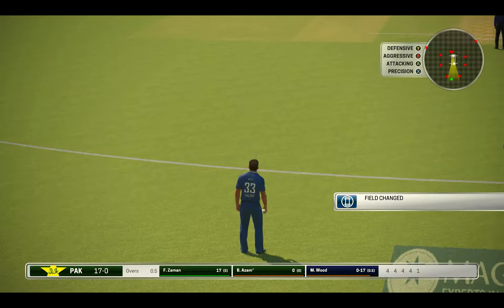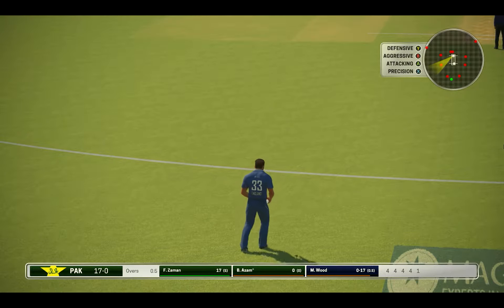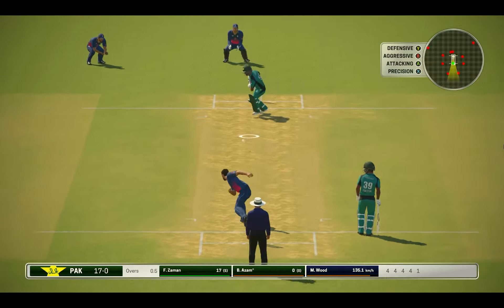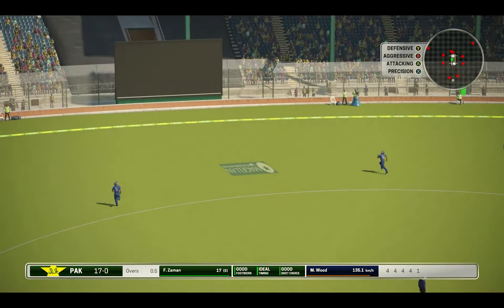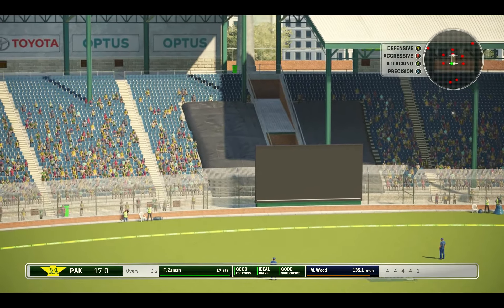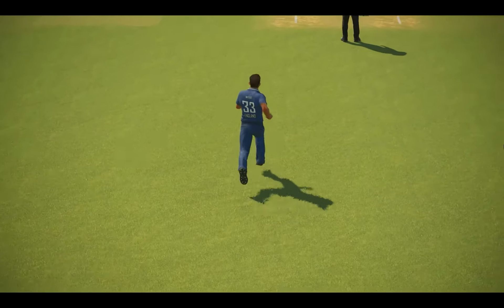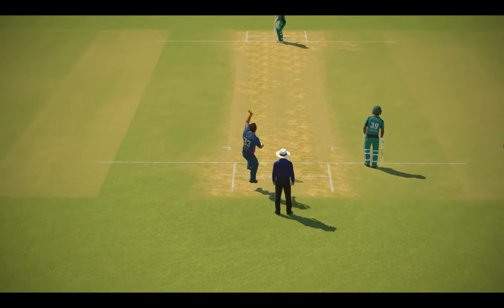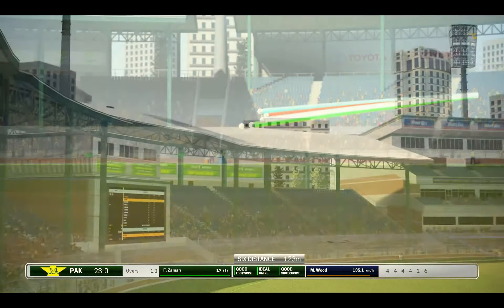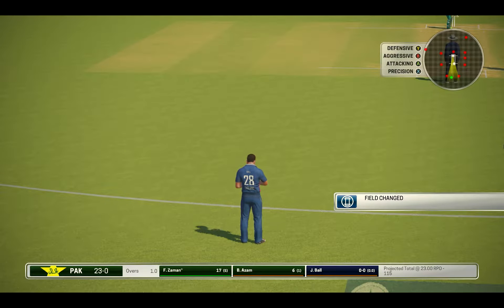They'll get a single. Huge risk advancing down the pitch to a bowler at this pace, but it pays off. Didn't need a practice shot — smashes it for six straight away. That's probably the result sealed. They've taken all the pressure off the batting side.